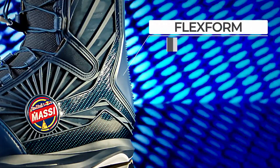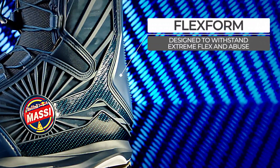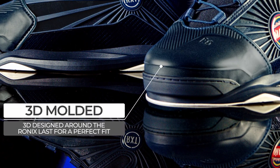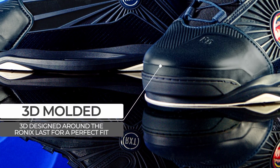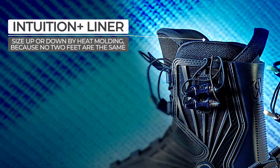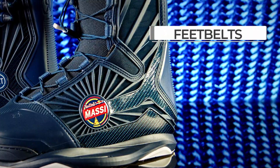Flex Form designed to withstand extreme flex and abuse. 3D molded, 3D designed around the Ronix last for a perfect fit. Intuition Plus liner — size up or down by heat molding, because no two feet are the same.